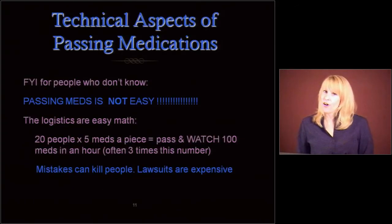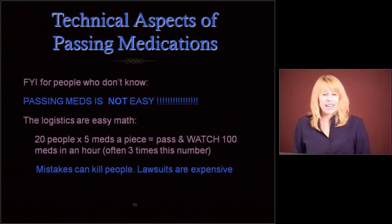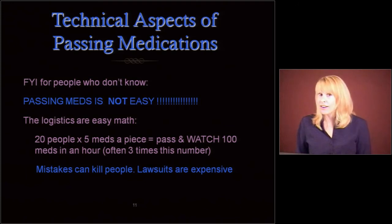Technical stuff. We're getting to the long haul here with the technical passing of medications. I want anyone who's an administrator or financial officer who hasn't passed meds to know that passing meds is not easy. If you have 20 people with five meds apiece, you have to pass and watch them swallow, encourage water, wash your hands — about 100 meds in an hour, and it's often three times that. Mistakes with medications can kill people, and lawsuits are expensive. So if you're in charge of staffing and hours, please think before you cut hours too much.